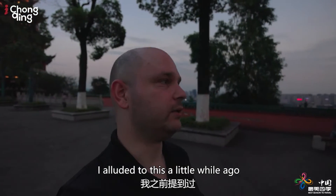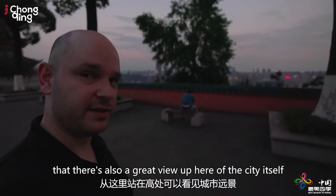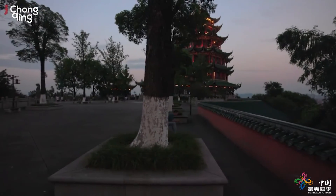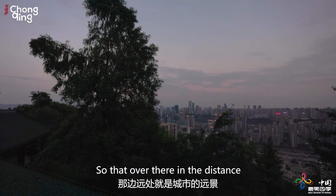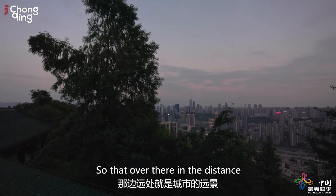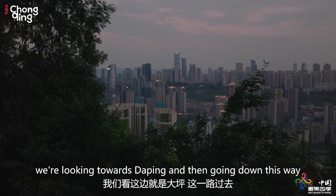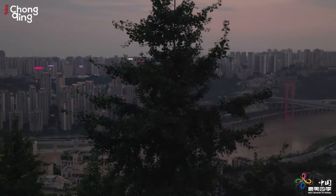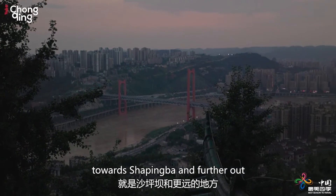I alluded to this a little while ago — there's also a great view up here of the city itself. So let me take you to show you that too before it gets too dark. Over there in the distance we're looking towards Da Ping, and then going down this way towards Xiaopingba and further out.